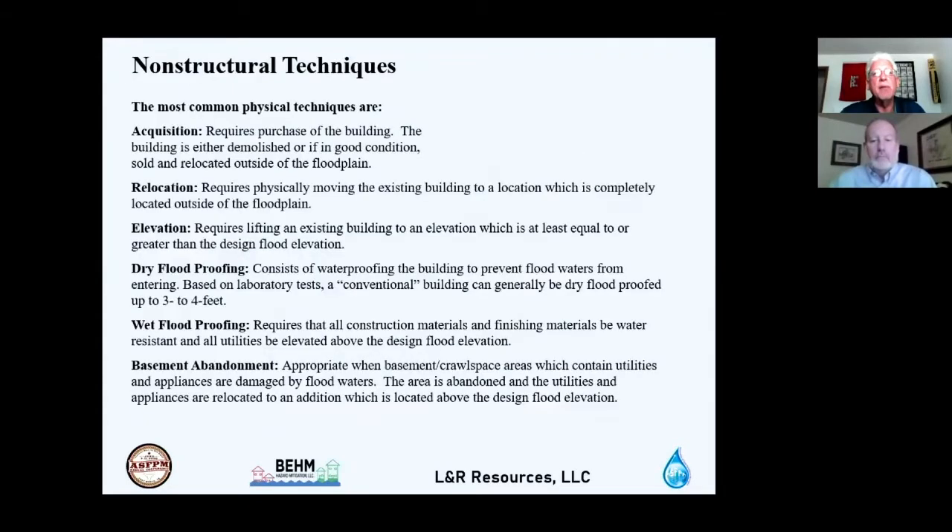Non-structural techniques include acquisition — purchasing the building, then demolishing it or relocating it outside the floodplain — and relocation, which requires physically moving the existing building to a location completely outside the floodplain. Elevation requires lifting the building to an elevation equal to or greater than the design flood elevation.